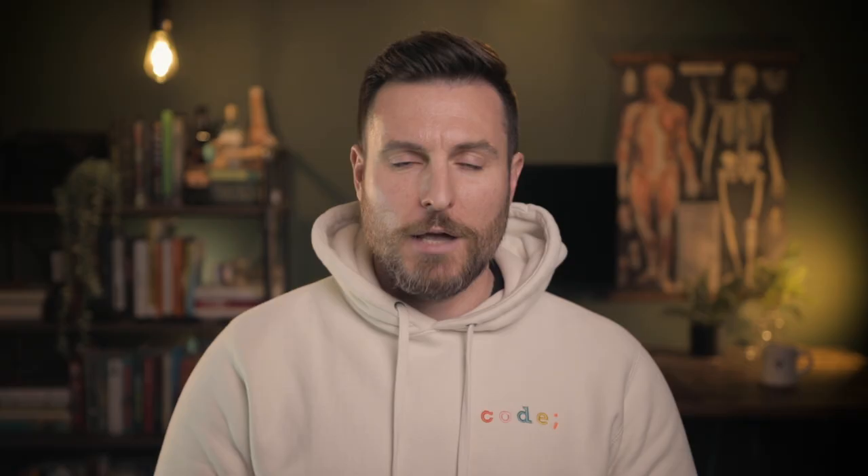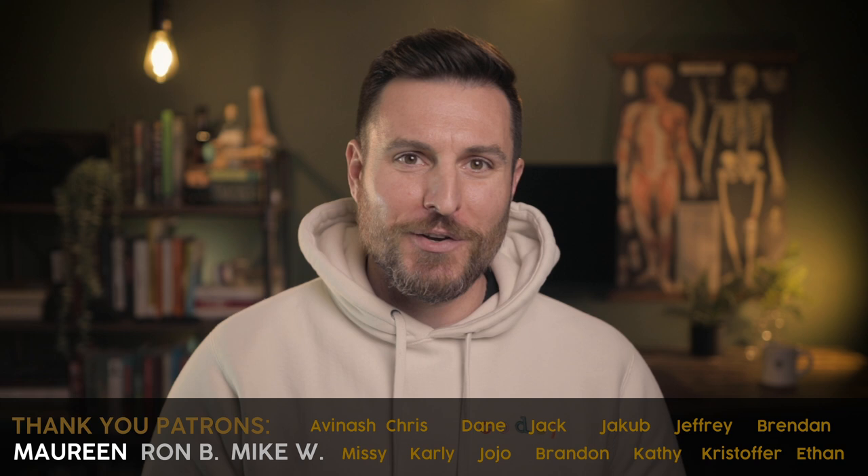And if the cutthroat trout population doesn't increase soon, that's a big problem for the Yellowstone otters. A big thank you to my patrons on Patreon who make these videos possible. Special thank you to Mike Wex and Dr. Ron Blumenfeld for supporting me at the oxytocin level. I appreciate you guys. If you want to help support the channel, you can do so for as little as $2 a month. Have fun, be good, thanks for watching.